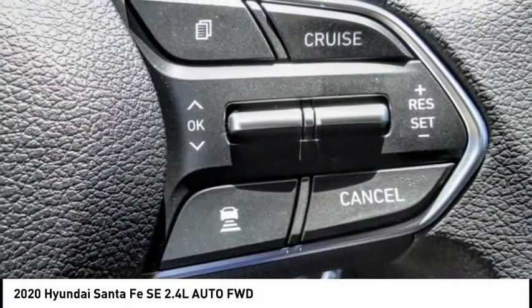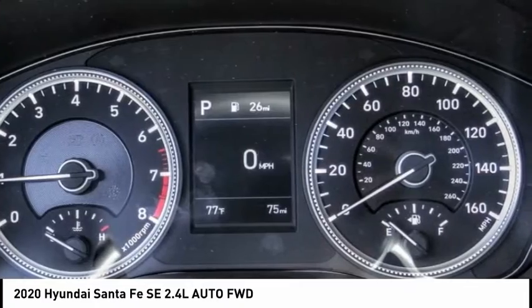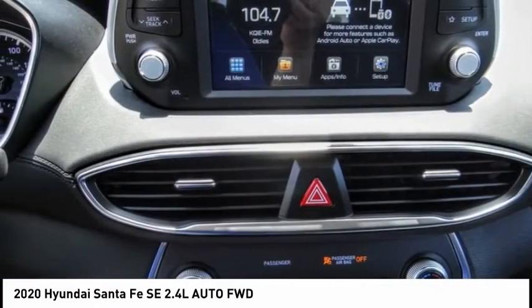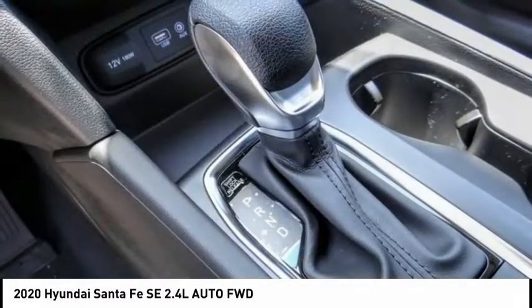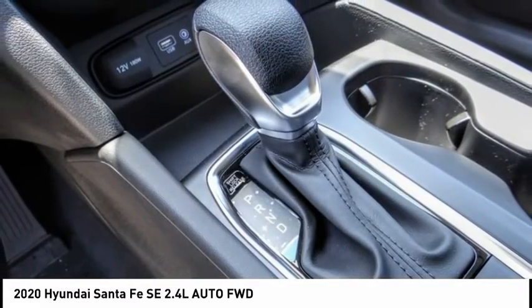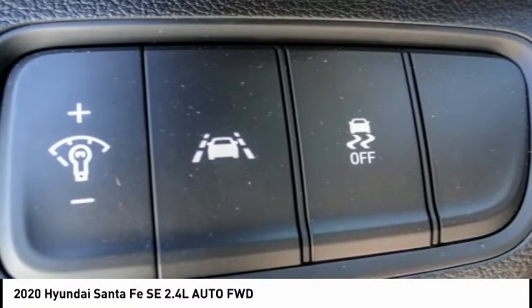This vehicle has less than 100 miles. Here are some of this vehicle's great options: electronic stability control, alloy wheels, brake assist, traction control, remote keyless entry, four-wheel disc brakes, speed control, rear window defroster, rear window wiper, security system.